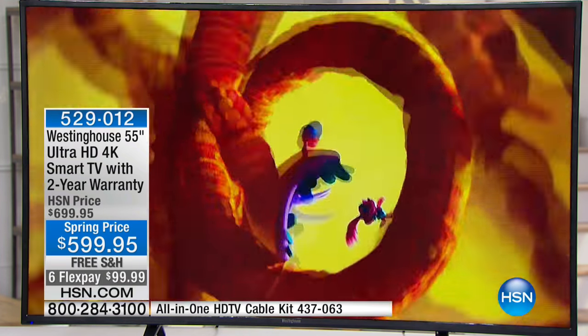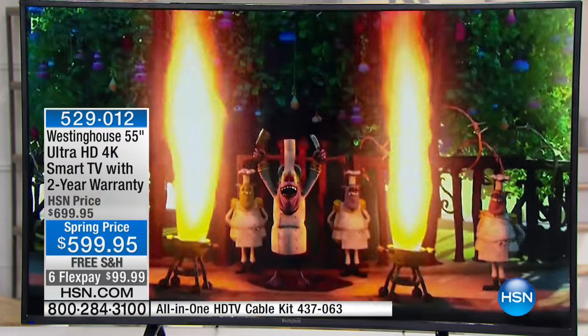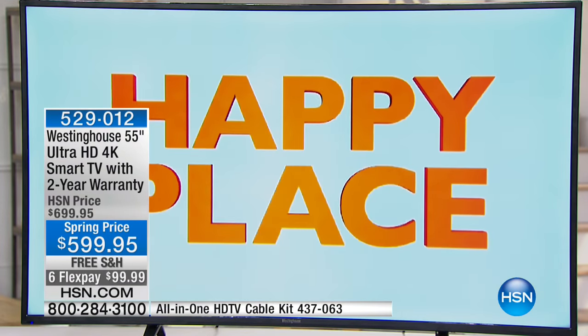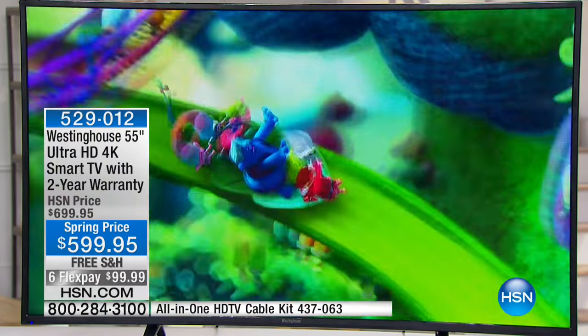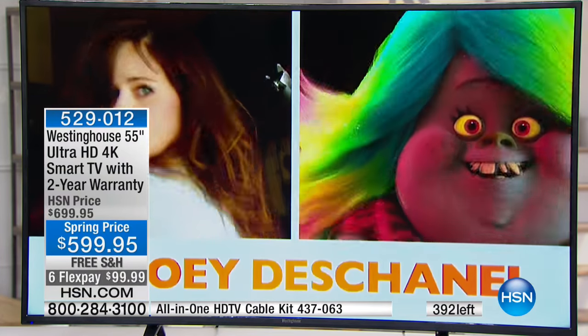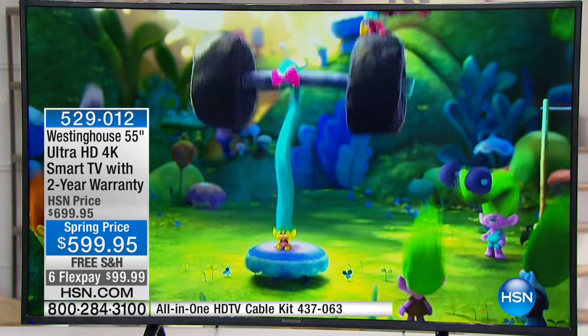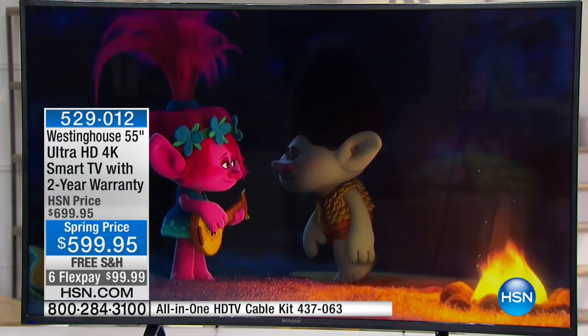I was one of those doubters. I'm like, I already have high def — why do I need 4K? How good can it possibly be? And then when you see it, it's different. It is seamless. It's like there's virtually no pixelation at all.